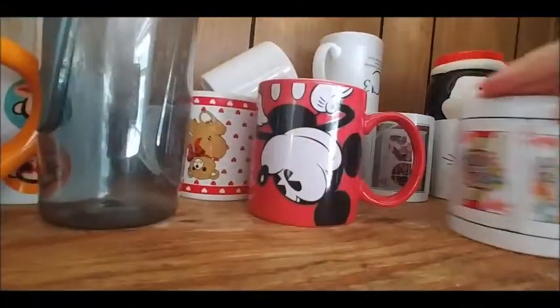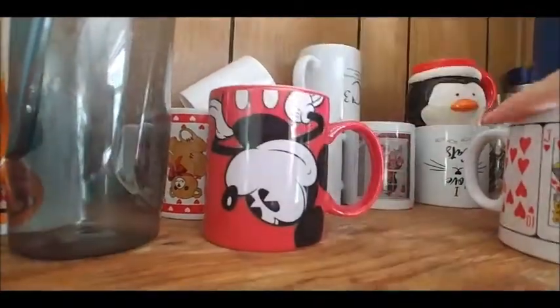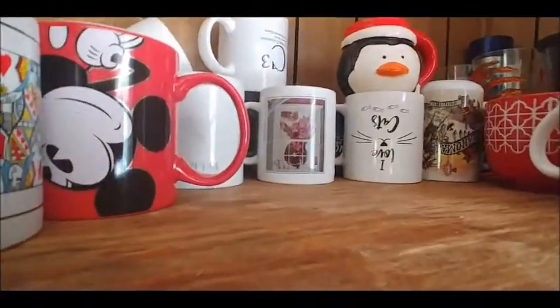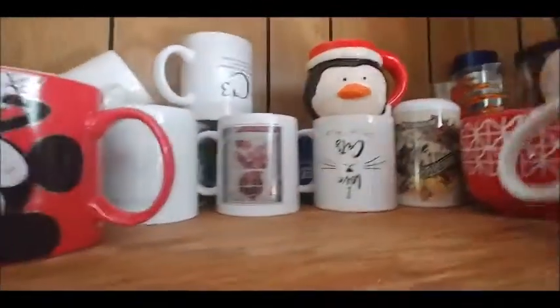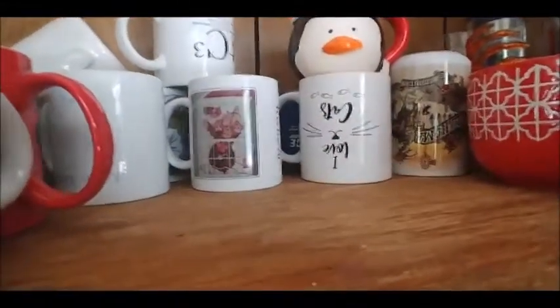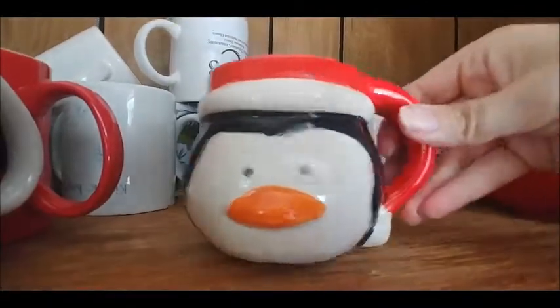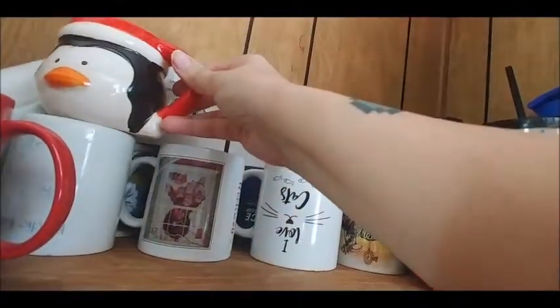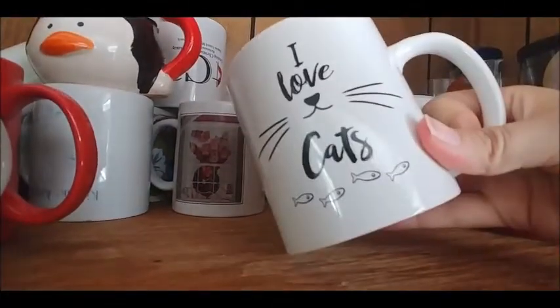Some playing cards, some random old mugs - these are very very old mugs back here. I have a couple containers for like water and stuff. This one is 'Coffee Makes Everything Possible.' I know you guys have probably seen all of those cups and stuff at the Dollar Tree. This is Gavin's, this is his little cocoa mug. And this is Zane's cocoa mug. I love cats.